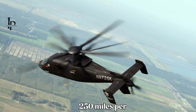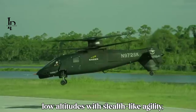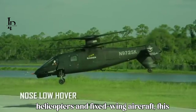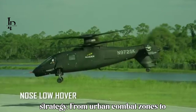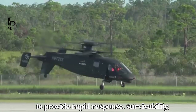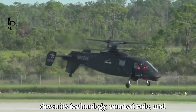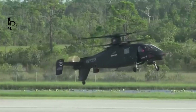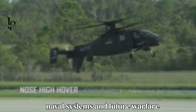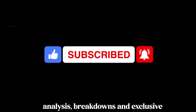The S-97 Raider can reach speeds of over 250 miles per hour — 400 kilometers per hour — fly at low altitudes with stealth-like agility, and support precision strike missions. Designed to fill the gap between helicopters and fixed-wing aircraft, the Raider is built to provide rapid response, survivability, and lethality from urban combat zones to contested front lines. Intel Prime is a channel dedicated to exploring military technology, aviation, naval systems, and future warfare innovations.